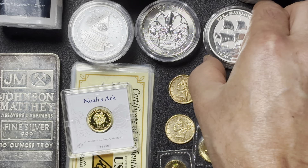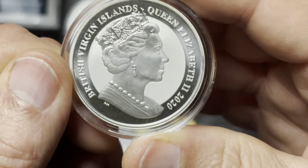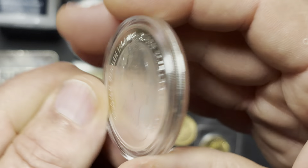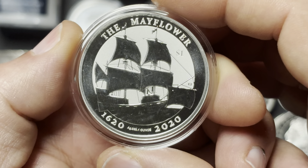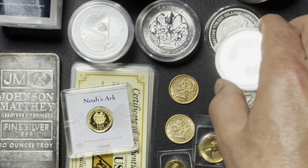Back to some one-ounce stuff. Got two of these — Mayflower. It's got a nice looking portrait of the queen there. 2020, British Virgin Islands. And that is a representation of the Mayflower. 1620 to 2020 anniversary. Got two of those.